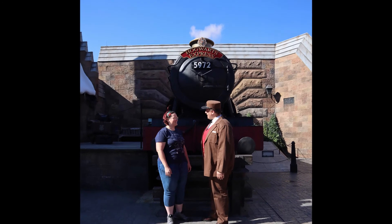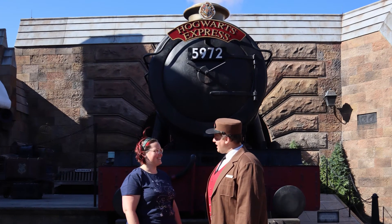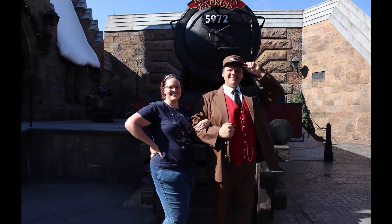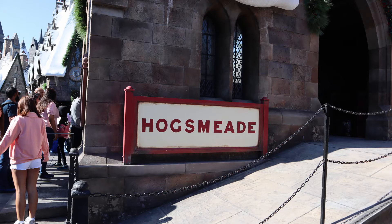Unfortunately I did not catch this young man's name but I would really like to thank him both for being a fantastic train conductor and also for being the only character that I got to pose with that didn't make me feel like Hagrid's great-granddaughter. I'll show you what I mean up the other end of the main street a little later.